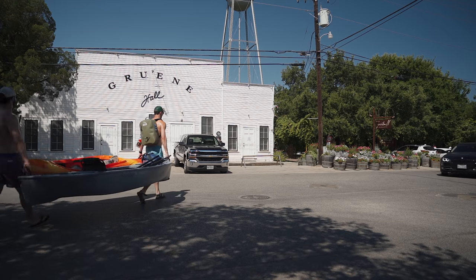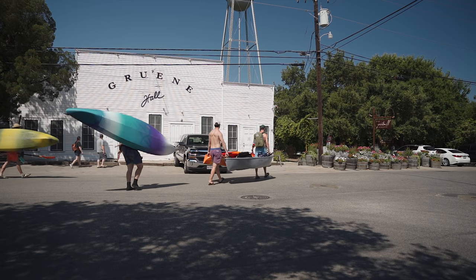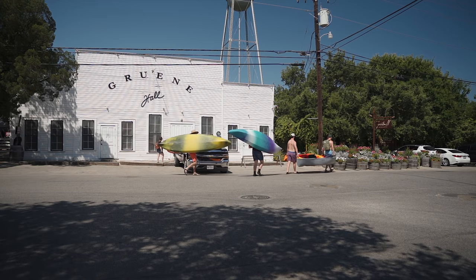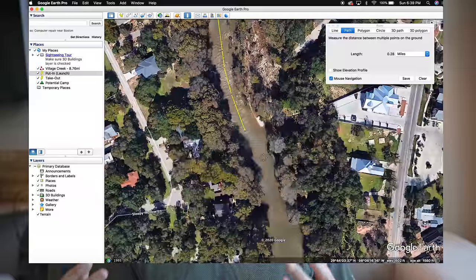Even though this isn't an overnight trip and it does cater towards tourism, that doesn't necessarily mean that you can overlook the planning process. So in order to go kayaking on the lower Guadalupe River, there are three things we're going to cover. First up, we're going to discuss planning — that is one of the most important things when you're looking at a day trip or a multi-night kayak camping trip. We're going to start off by mapping the route.